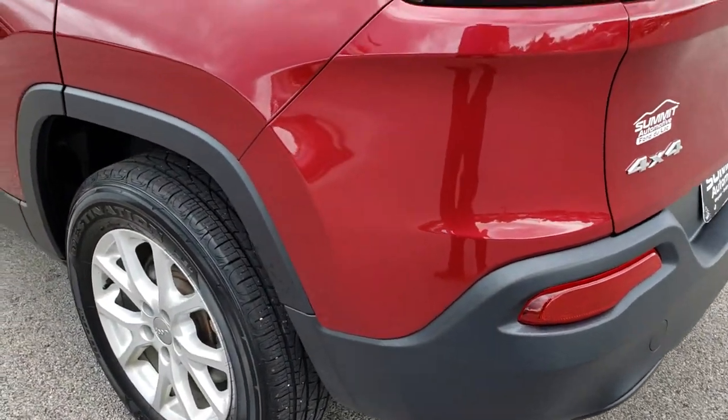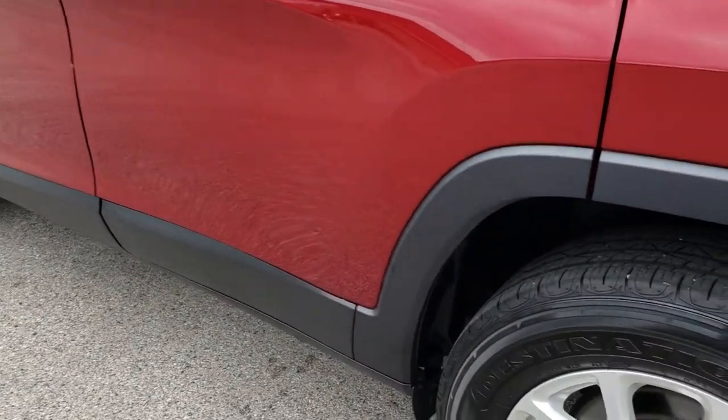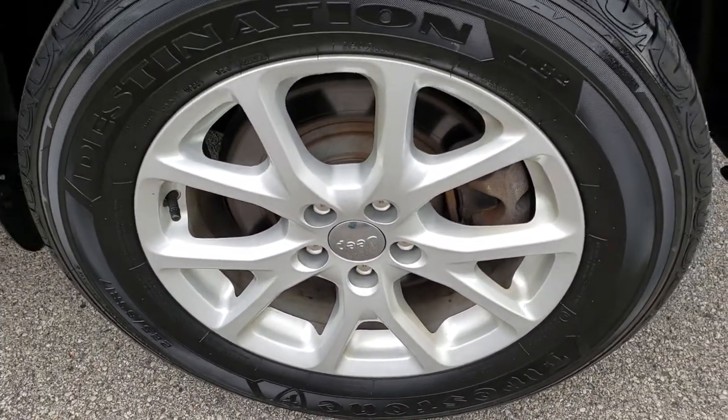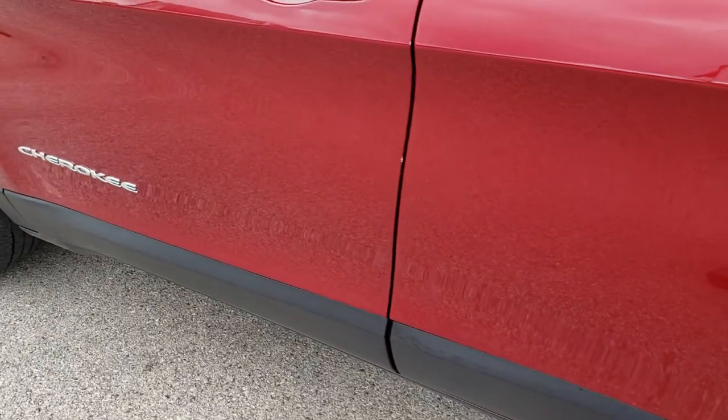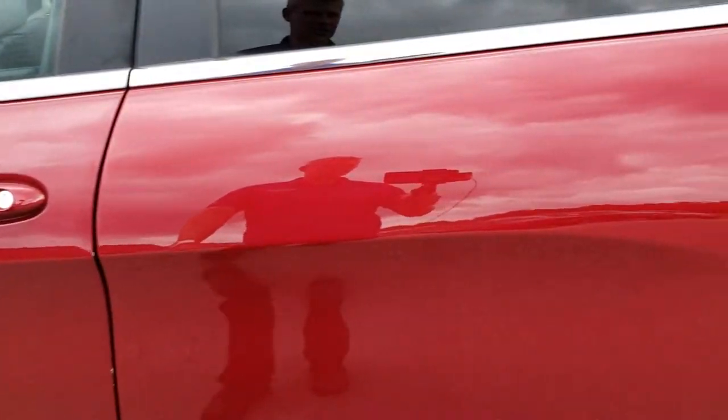As we come around to this side of the vehicle, it is just as clean as the other side. For full disclosure, this back rim is in nice condition as well — no scuffs or scrapes on that. That driver's side door is in nice condition too.